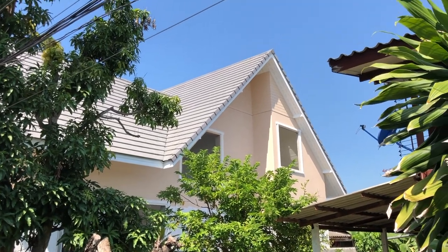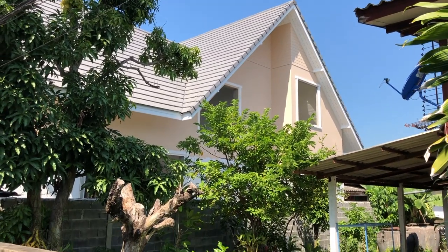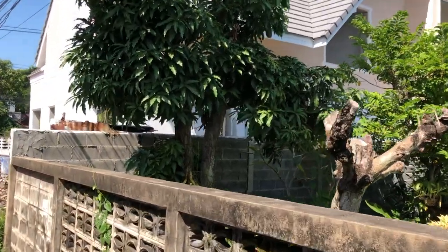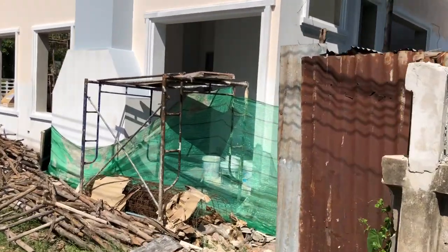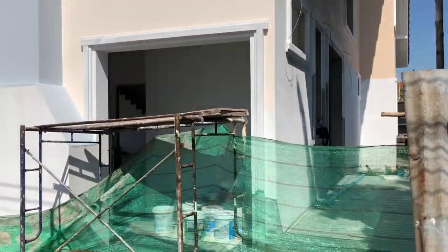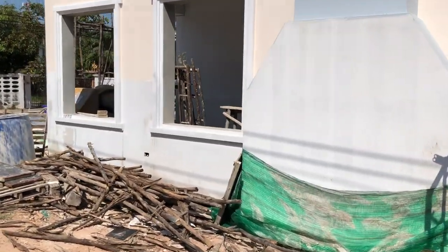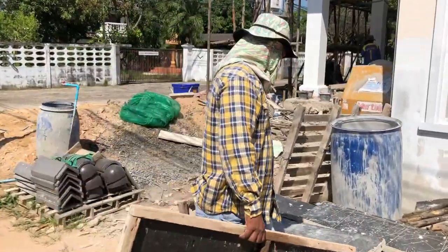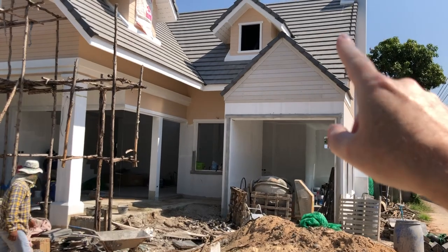The back patio was done yesterday. On the other side and back there is the upper deck — all the soffits are done, the painting is done. Just waiting on the windows and doors. The kitchen was originally scheduled for the 25th but since we're not sure the windows and doors will be ready, we decided to push it back to the first week of November.